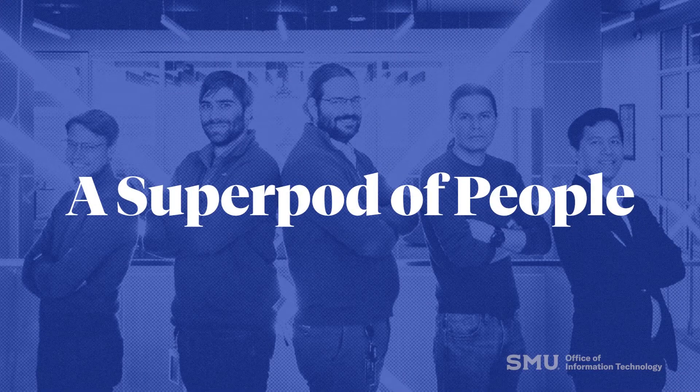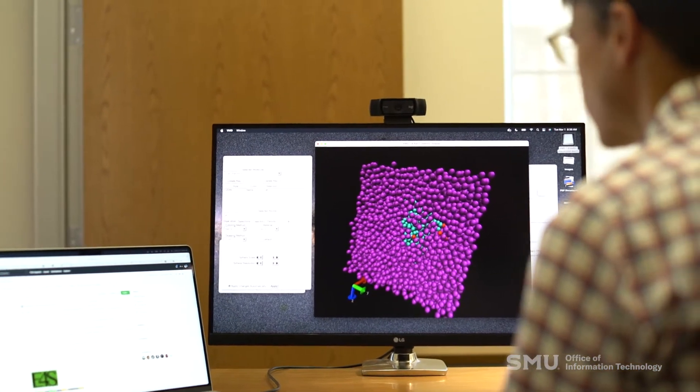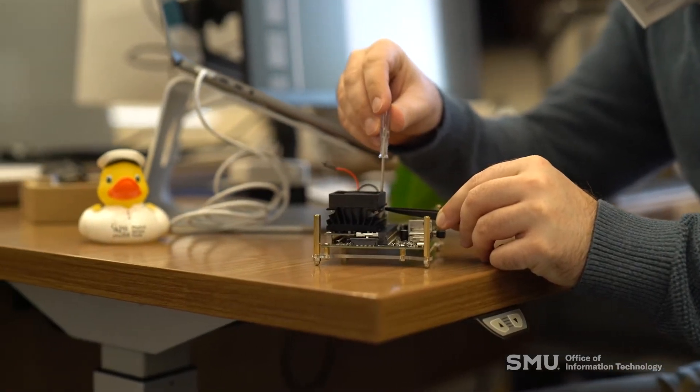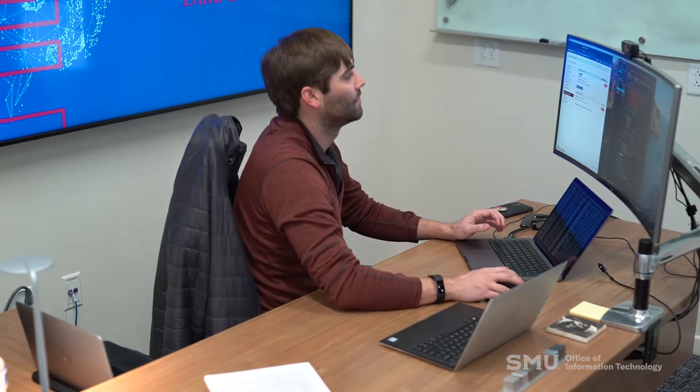Whereas the SuperPod is a piece of technology that sits in the data center to do cool things, my team is like a SuperPod of people that sits over in the Ford Research Center and really covers the spectrum of where we're going with computational research. What we noticed was that in order to serve our computational research needs in data science and high-performance computing, we were increasingly having to borrow more and more of existing staff, so we asked: can we hire people in information technology dedicated to just partnering with faculty to solve research questions?